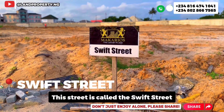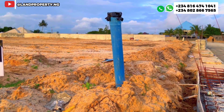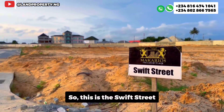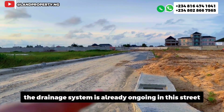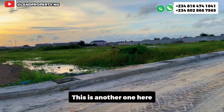This street is called Swift Street. This is where you connect all your electricity — every plot has a connection point. Since the electricity is underground, you connect here. This is Swift Street, and the drainage system is already ongoing and completed to the gates.